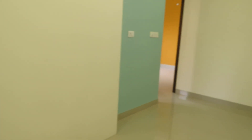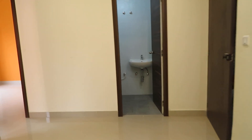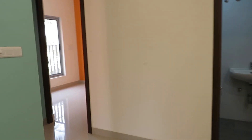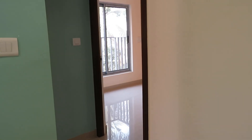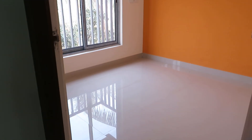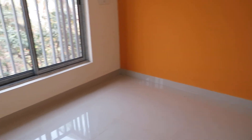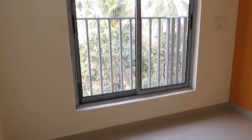This is the living-come-dining space. Now this side is the first bedroom — we are entering into the first bedroom, a beautiful first bedroom.